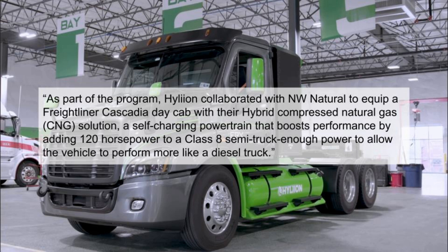As part of the program, Hyliion collaborated with Northwest Natural to equip a Freightliner Cascadia day cab with their hybrid compressed natural gas solution — a self-charging powertrain that boosts performance by adding up to 120 horsepower to a Class 8 semi-truck, enough power to allow the vehicle to perform more like a diesel truck. The first of the three companies loaned this hybrid powertrain was Baker Rock Resources, which used it to haul full loads of construction and landscaping materials up steep inclines, and said the powertrain provided more than ample power.